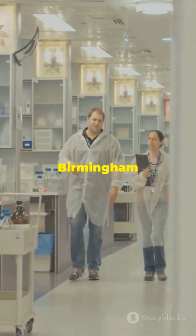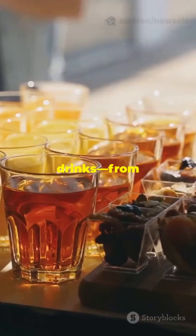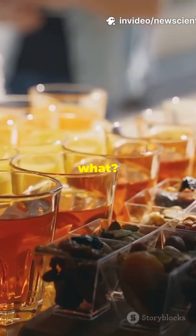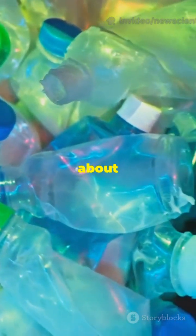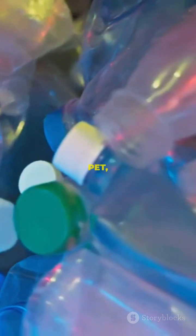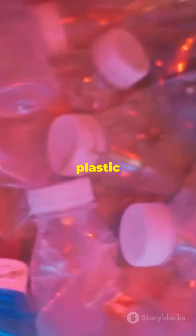Researchers at the University of Birmingham just dropped a bombshell. They tested 155 drinks from 31 big UK brands, and guess what? Every single one had microplastics. We're talking about tiny pieces of polypropylene, PET, and polystyrene — basically the same stuff in plastic bottles and packaging.